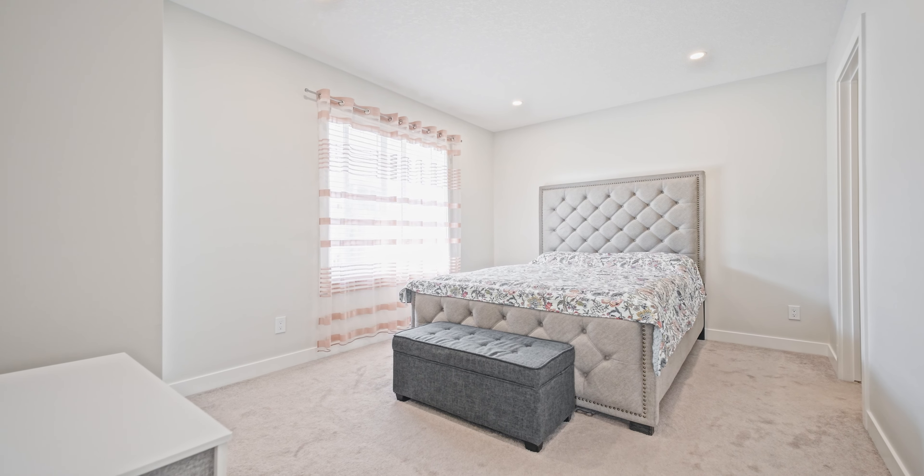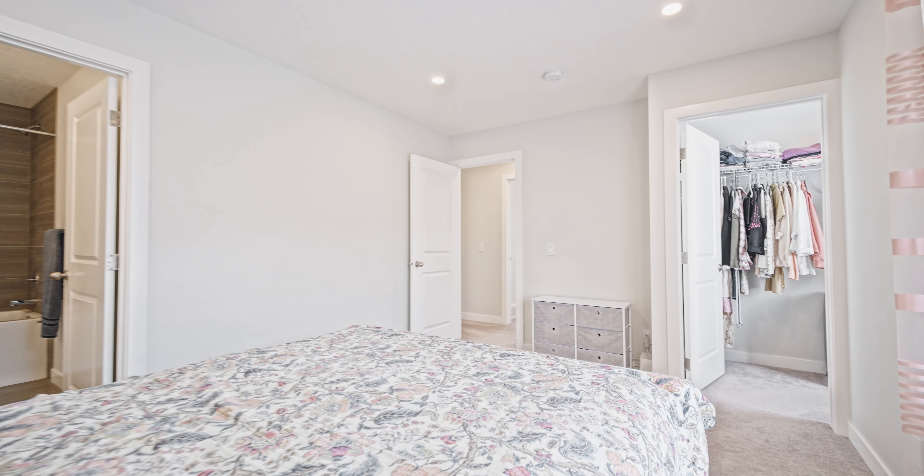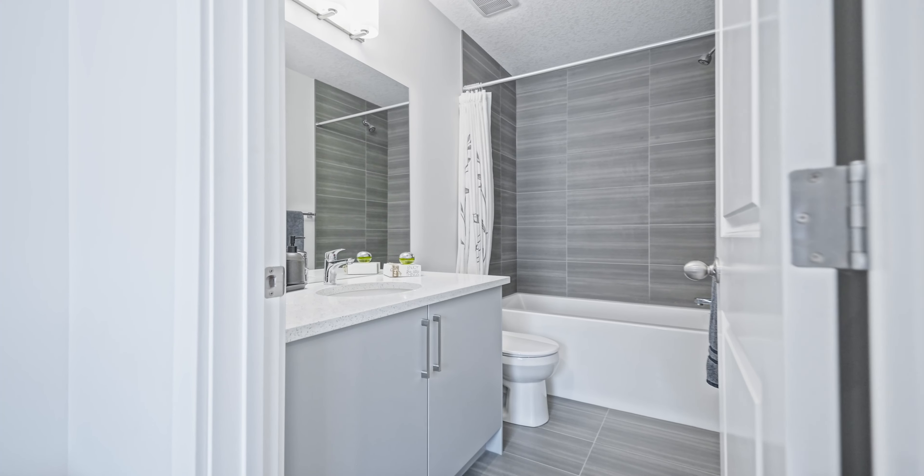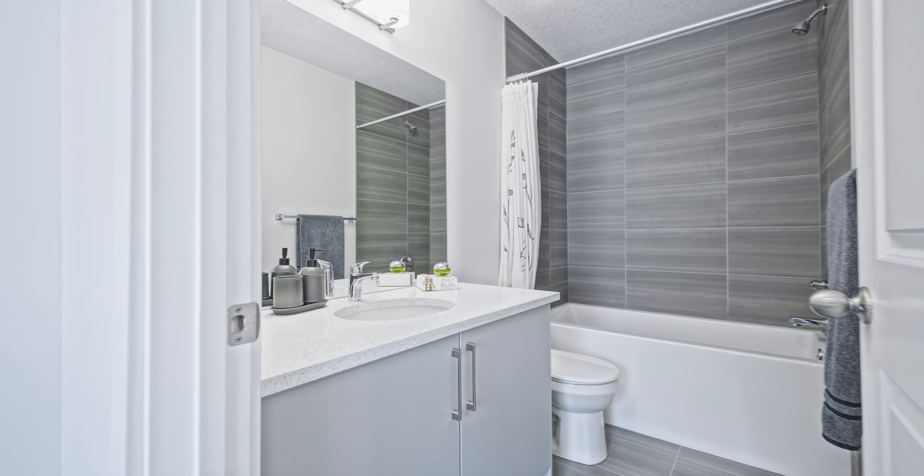We've made our way upstairs and we're in the first of three bedrooms — this is the master bedroom. Great size in here, lots of light coming from the window, and of course it's complete with a nice size walk-in closet, also with a window to keep it nice and bright, and a four-piece ensuite bathroom.